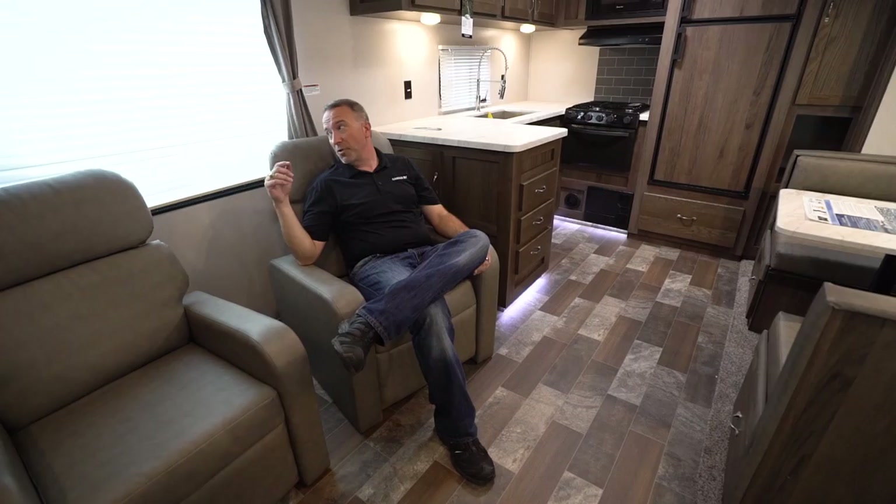Comfortable and plush, and you're going to notice that even though this sleeps six to eight people, you've got plenty of room to move around and entertain. The Entertainment Center is right there so you can view it from the dinette, from the couch, or from these recliners. Trust me, when you open up that window at night and you're kicked back on these things, you're gone — the Z Monster's got you.